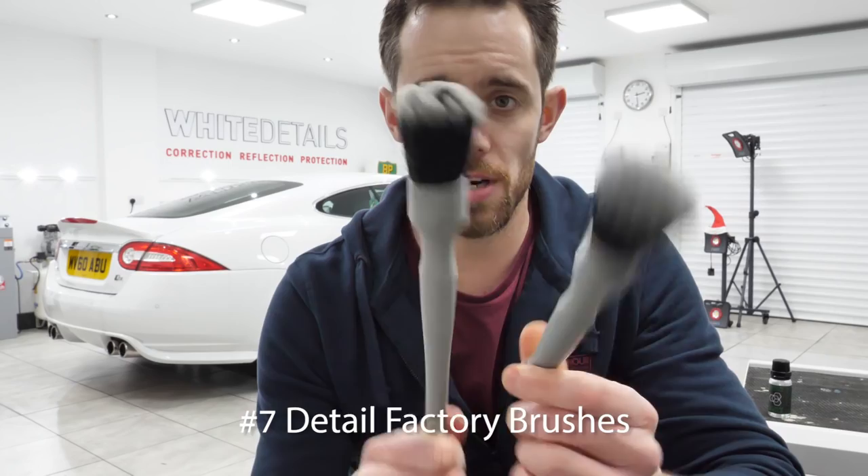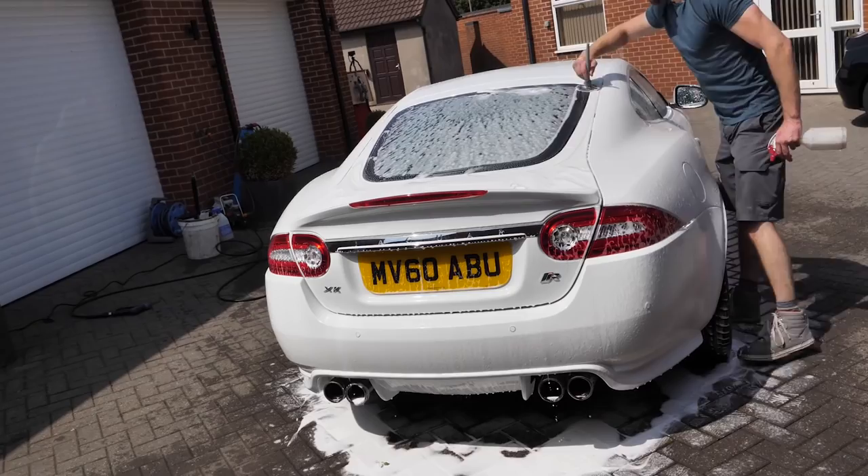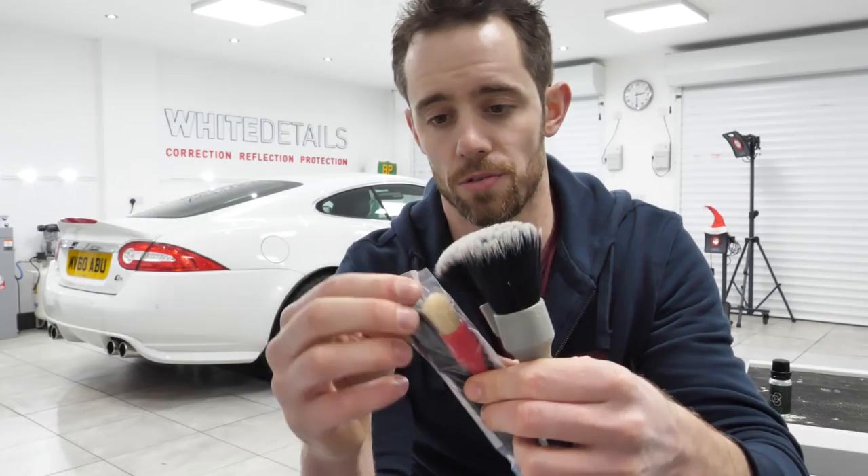Number 7: Detail Factory detailing brushes. These things are super soft and super safe. I have one for interior surfaces and a couple for exterior use — one for the wheels and one for various exterior detailing tasks. When you're doing the snow foam stage you can use these to safely help lift out any built-up dirt from hard-to-reach areas. It's a premium product, very well designed, great ergonomics, very hardy, and I've been impressed with its durability. Newly available are the micro Detail Factory brushes, which are especially handy for interior fine-detail intricate spots that are hard to reach. Nice little hole on the end to hang it up and dry it out.